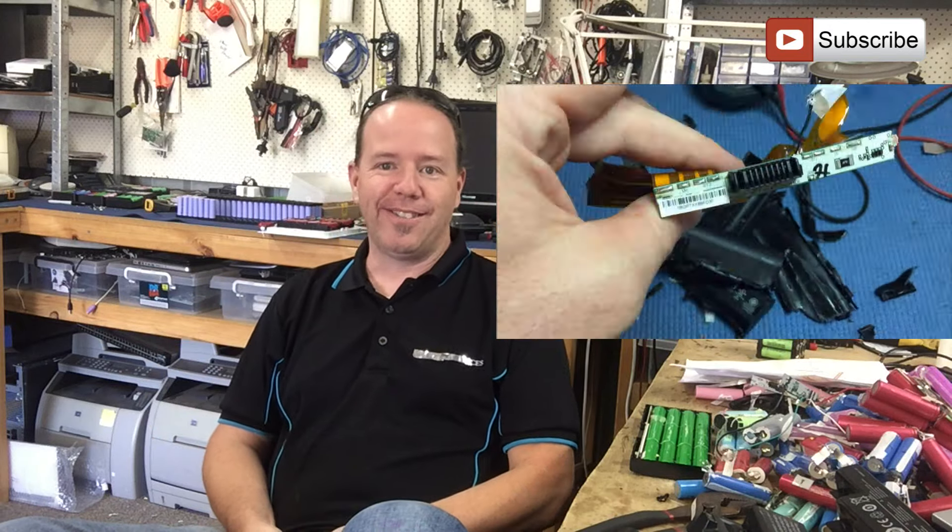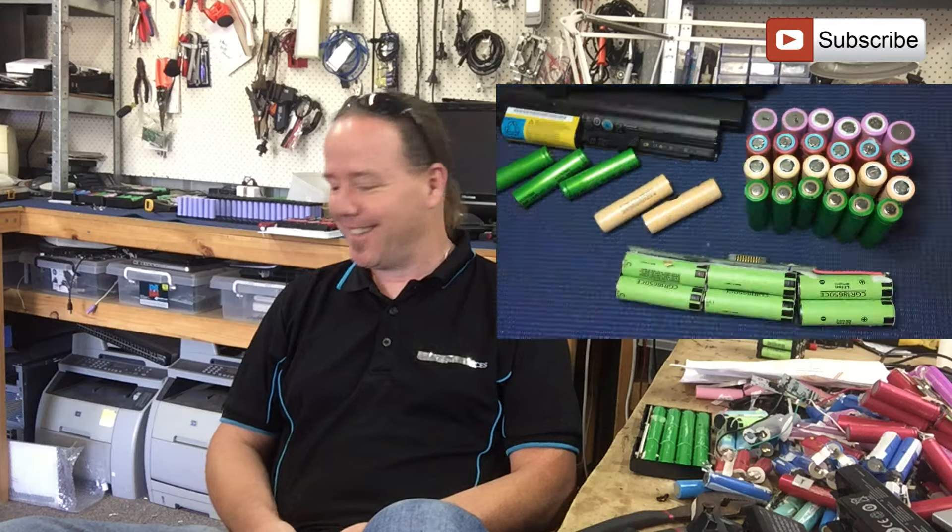It's 12 months today since I started this whole power wall project. I just watched the original video again — I'll link it somewhere — and who would have thought, what a stupid idea this was, but it seems to be working, so we're going to run with it.